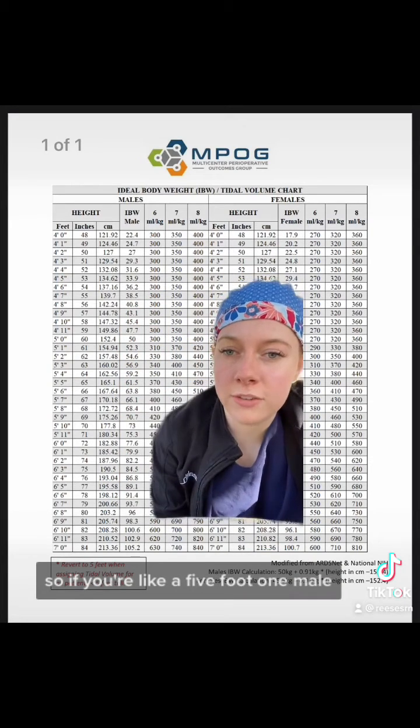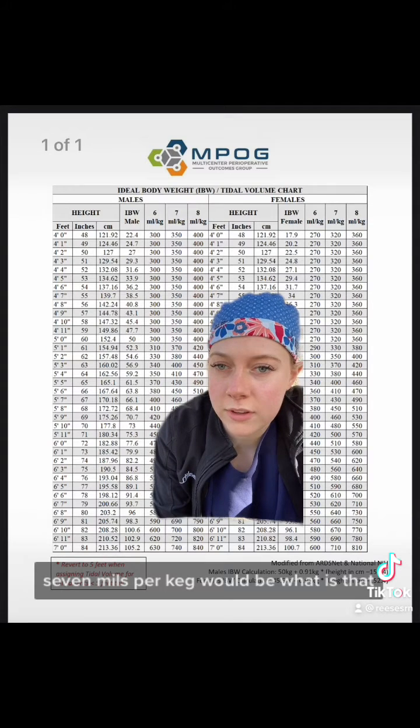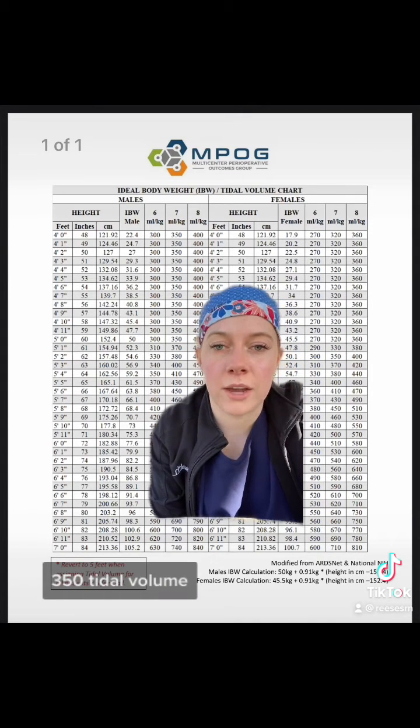So if you're a 5-foot-1 male, 7 mls per kg would be about 350 for a tidal volume.